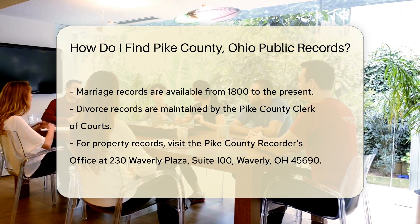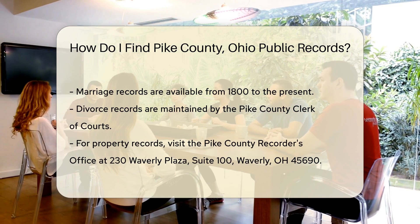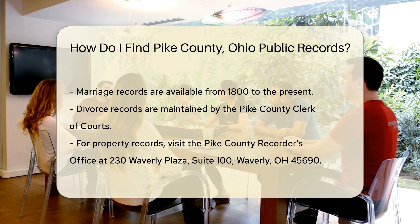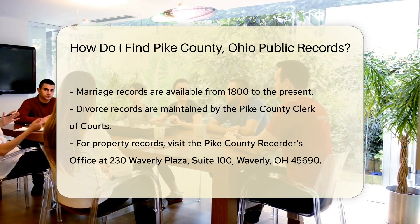If you need marriage or divorce records, head to the Pike County Probate Court, located at 230 Waverly Plaza, Waverly, OH 45690. Marriage records are available from 1800 to the present. Divorce records, however, are maintained by the Pike County Clerk of Courts.